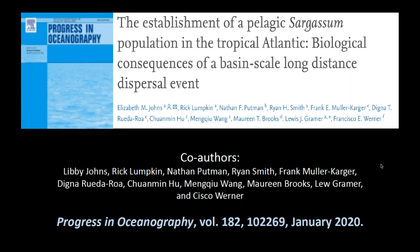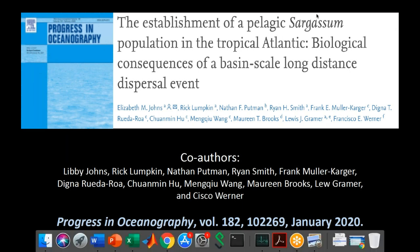This talk is based loosely on a recent paper that a number of us wrote. It took a whole village to write this paper with all kinds of different interdisciplinary expertise. It came out in Progress in Oceanography in January 2020, called 'The Establishment of a Pelagic Sargassum Population in the Tropical Atlantic: Biological Consequences of a Basin-Scale Long-Distance Dispersal Event.' Co-authors include Rick Lumpkin, Nathan Putman, Ryan Smith, Frank Muller-Karger, Degna Ruedaroa, Xuanyu Hu, Mengqiu Wang, Maureen Brooks, Lou Gramer, and Cisco Warner. It took each one of these individuals to get this accomplished.